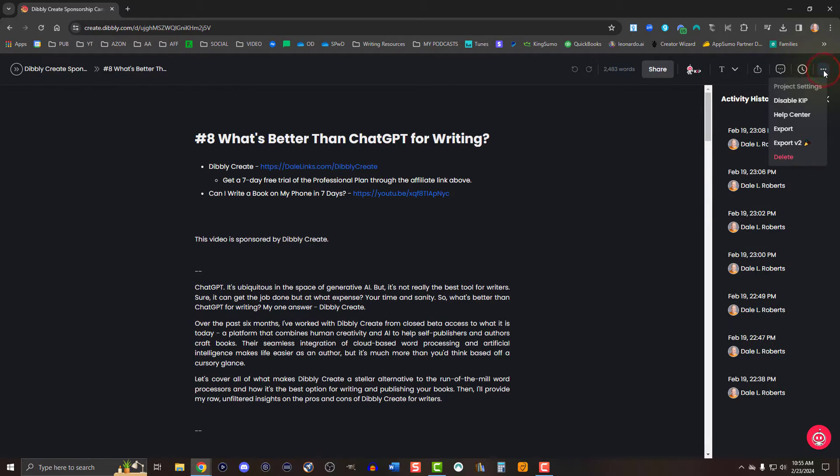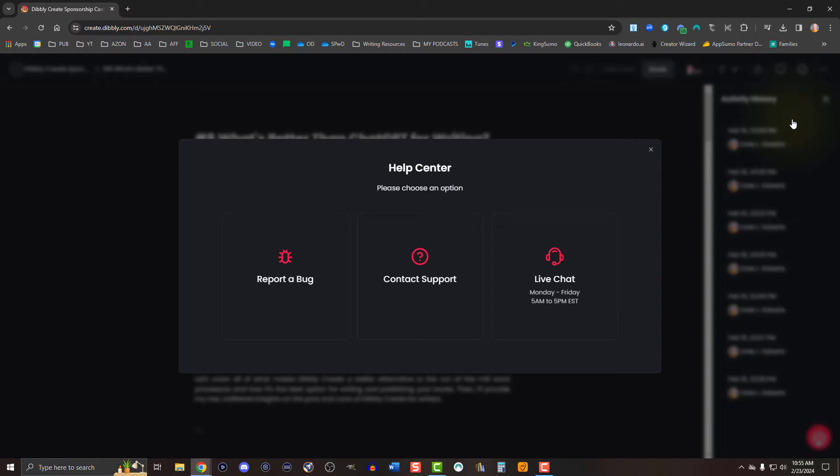In the event you need further assistance, reach out to Dibley Create support by clicking the ellipses in the top right corner, then Help Center. Offline mode is another much-needed feature — if you lose internet access, Dibley Create will immediately back up your content once you get access to the internet again.